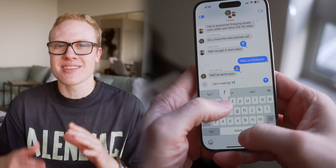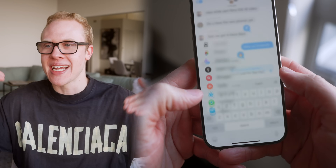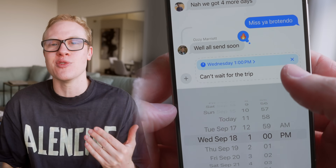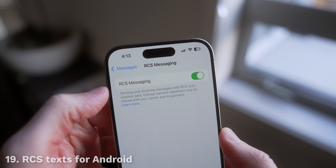You can also finally schedule messages with iOS 18. If you want somebody to get a text at a certain time, it's just like scheduling an email, now baked directly into the Messages app natively. And if you have friends with Android phones, iOS 18 also introduces RCS text messaging, so when you send videos or photos to Android users they'll actually send in high resolution, keeping their quality.